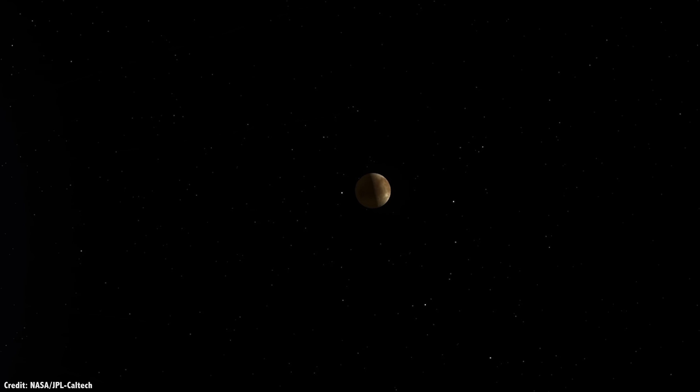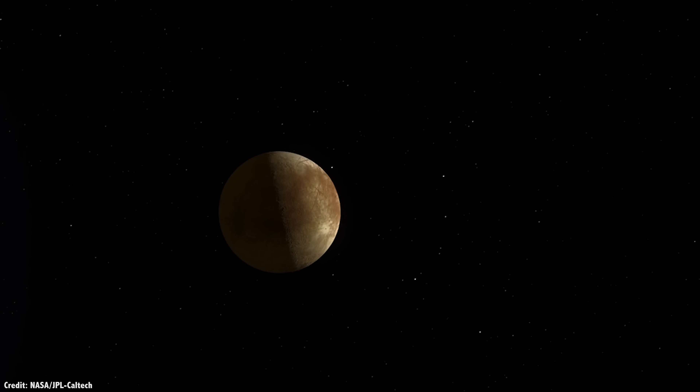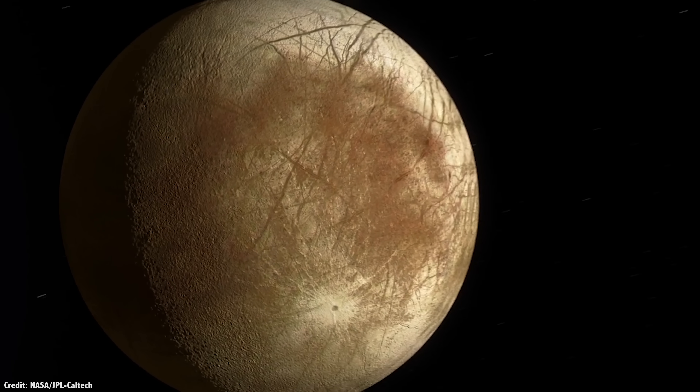Although its destination is Europa, it won't remain in orbit that close to Jupiter's powerful radiation belts. Instead, it'll make a long orbit around Jupiter that brings it back every few weeks, so it only has to spend a short period of time in the radiation zone.